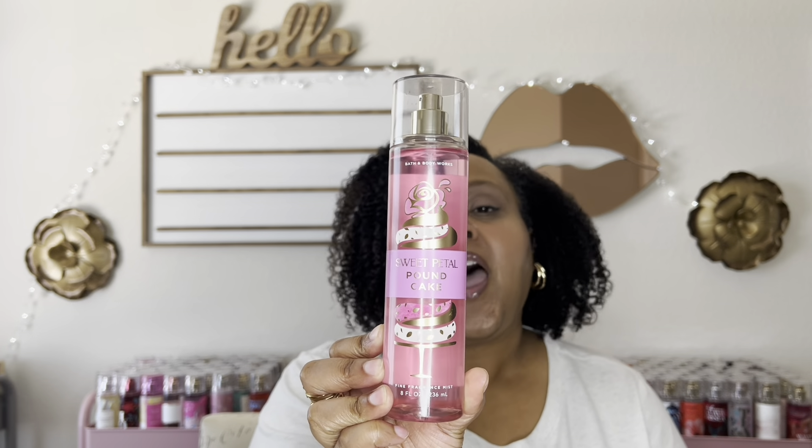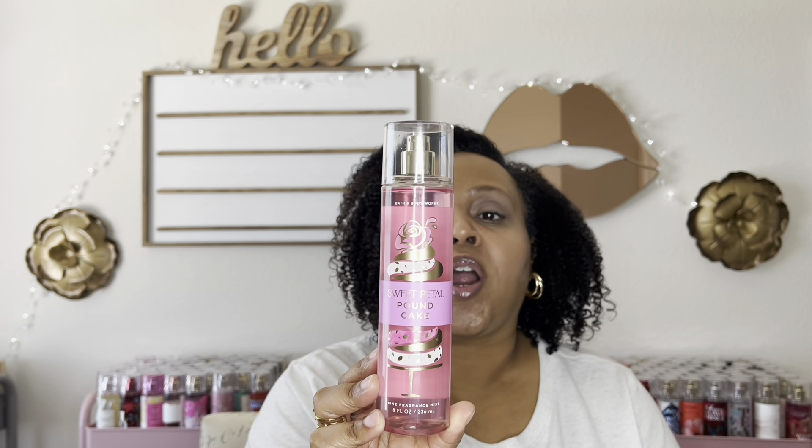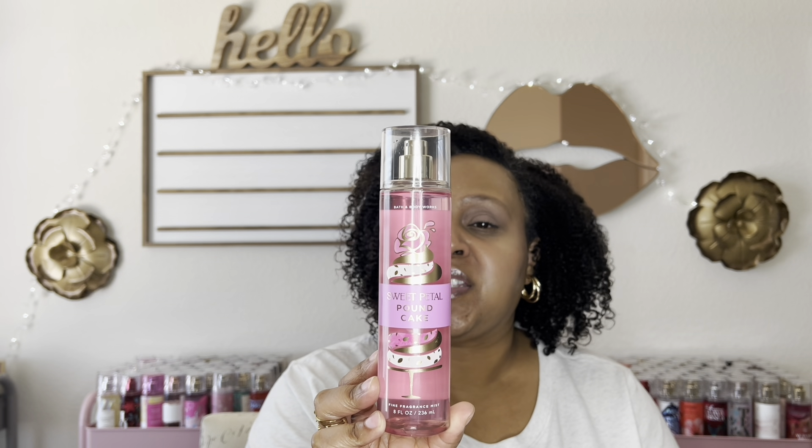The first one we're going to talk about is the one I was most excited about — Sweet Petal Pound Cake. I love the packaging of these; I think it's simple, cute, pretty, and girly. The notes for Sweet Petal Pound Cake are candied rose, raspberry swirl, and frosted bundt cake.